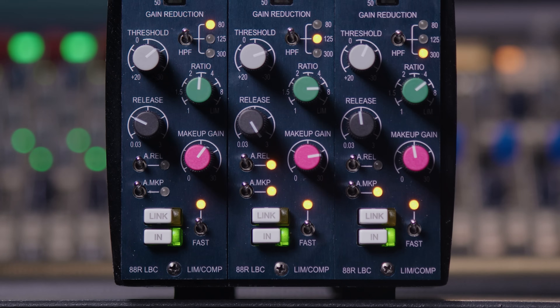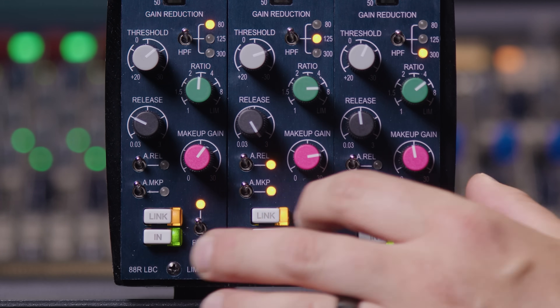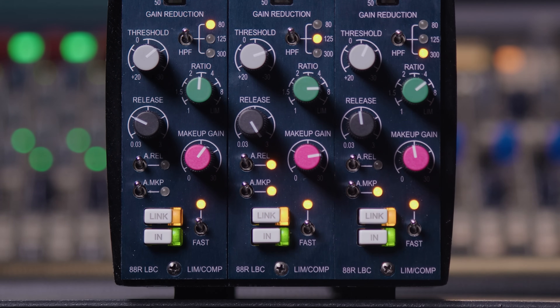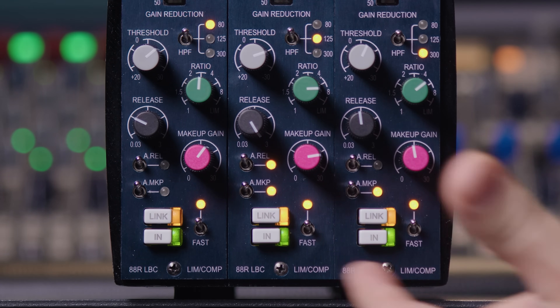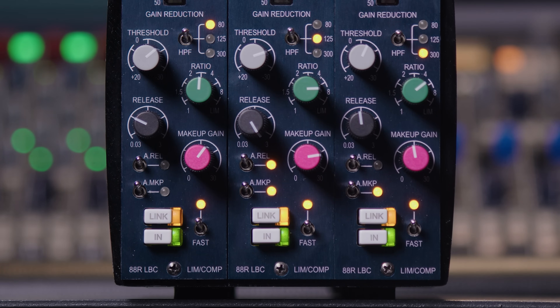The final feature is the link button found at the bottom of each unit. This is a console-style VCA link, using a pin on the back of the 500 series chassis to send the bus signal from one unit to the other and vice versa. There is no master in this relationship — all of the units follow the same compression bus, so group compression is applied to any linked units with no single compressor controlling the others. They are all controlling each other.